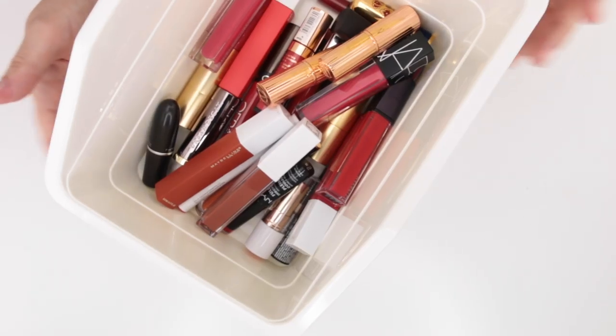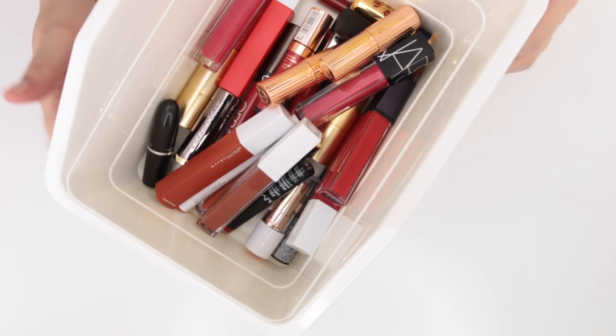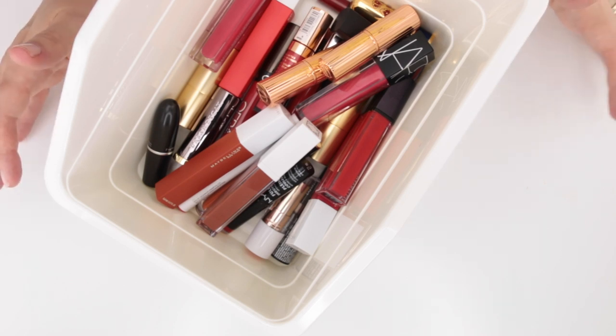Hi guys, and welcome to another one of my lipstick declutters. If you've missed any of my previous videos, I will link that declutter playlist down below. We've gone through a whole slew of nudes, mauves, pinks, oranges, corals, grays, and all sorts of shades in between.